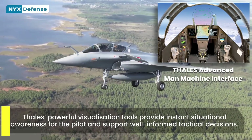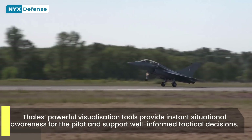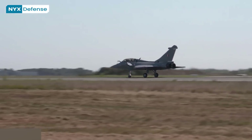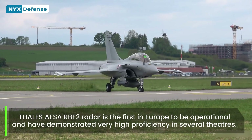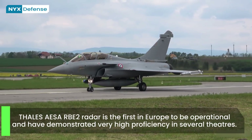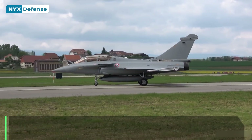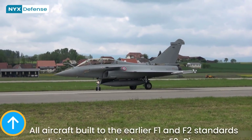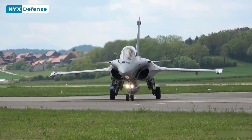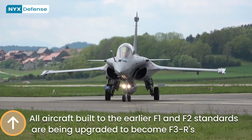The Rafale's ground attack capability is heavily reliant upon sensory targeting pods, such as Thales Optronics' RECO NG new generation pod, a RECO Reconnaissance Pod, and Damocles Electro Optical Laser Designation Pod. The RBE-2AA active electronically scanned array radar now replaces the previous passively scanned RBE-2, and is reported to deliver a greater detection range of 200 km with improved reliability and reduced maintenance demands. Starting in 2008 onwards, Rafale deliveries have been to the nuclear-capable F-3 standard, which also added reconnaissance with the RECO Reconnaissance Pod, and it has been reported that all aircraft built to the earlier F-1 and F-2 standards are to be upgraded to become F-3s.